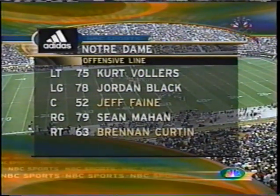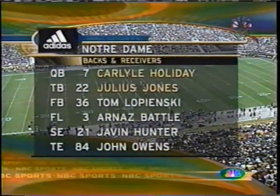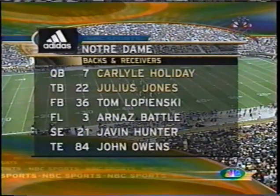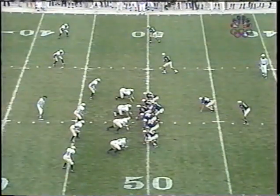Notre Dame starts from the Navy 49 with Follers, Black, and Mahan — seniors up front on their offensive line. Jeff Fain, of course, the anchor from the center spot. Backs and receivers: Holiday and Jones starting. Tony Fisher, injured, will not play today. Neither will David Gibbons. So Lipinski, Battle, Hunter, and Owens — four seniors — as backs and receivers to start the game.